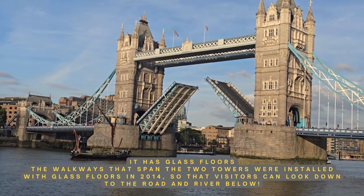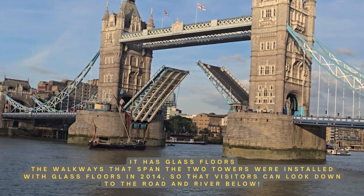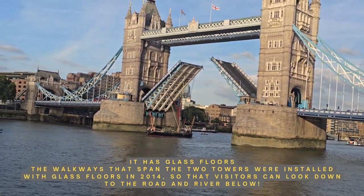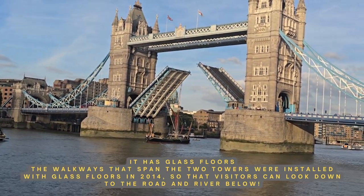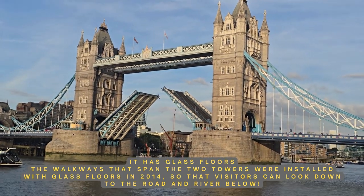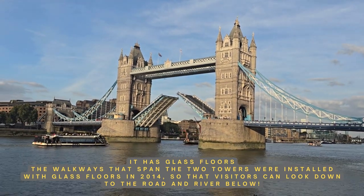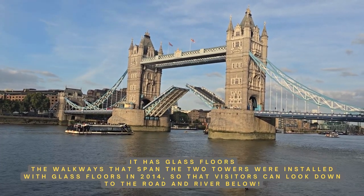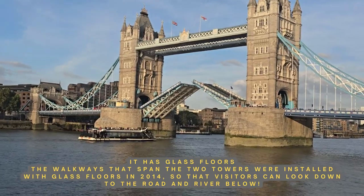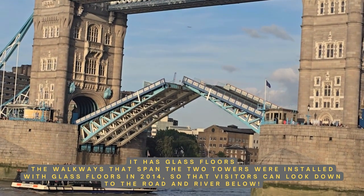Apart from seeing the Tower Bridge lifting, you can also have a thrilling experience walking across the top of Tower Bridge. You can get a ticket, go inside, and at the top there is a glass floor where you can look straight down and see cars or even boats passing right beneath your feet. A little nerve-wracking if you have vertigo, but it is really fun — you should definitely try it.